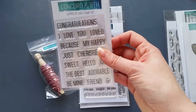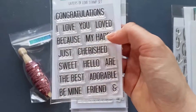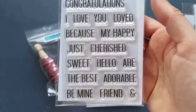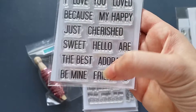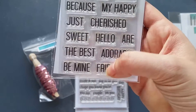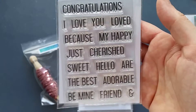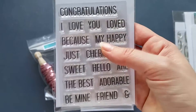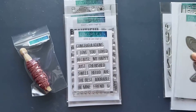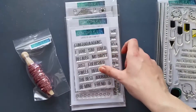Then I got the Layers of Love stamp set, which is a versatile little sentiment set. All the words are separate so you don't have to do any word surgery. You can use 'be mine,' 'best friend,' 'adorable friend,' 'hello friend,' 'sweet friend,' or combine them. There's also 'you are my happy,' 'I love you,' 'you are loved,' and more. I love the font and the size — it can go on many projects and works great with the birdie banner set too.